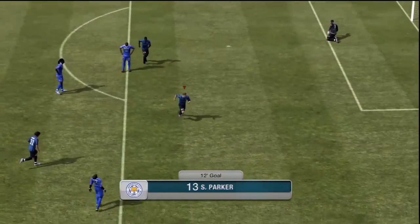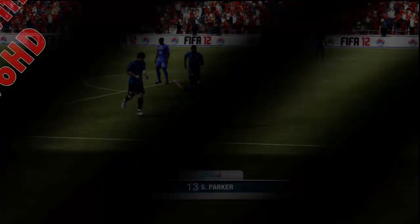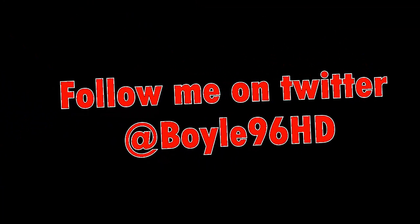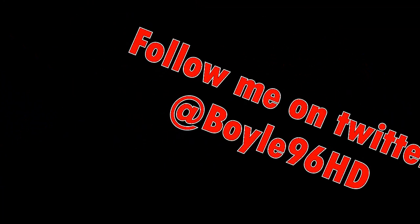That's really it lads — Team of the Year Parker review. I hope you enjoyed it, glad to talk to you all again and glad to be back. Don't forget to follow me on Twitter at Boy96HD. Thank you for watching and don't forget to like and subscribe if you enjoy the videos. Peace and goodbye.